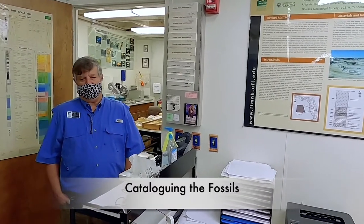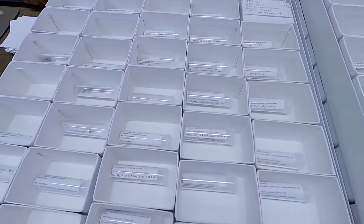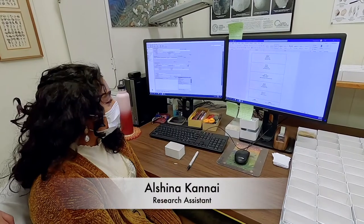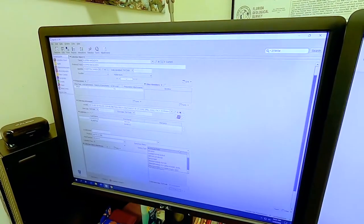Last year we focused quite heavily on the Toe Plain of Italy and some other localities in Europe. The cataloging process is basically: after we've prepared and organized the fossil material, it needs to be cataloged with registration numbers put on it, entered into a database, and numbered.